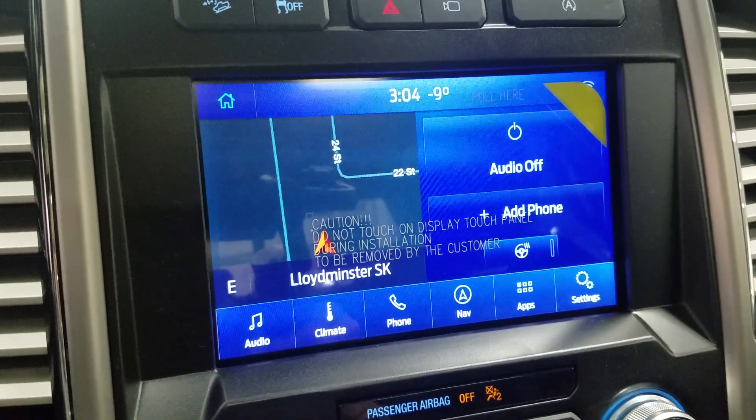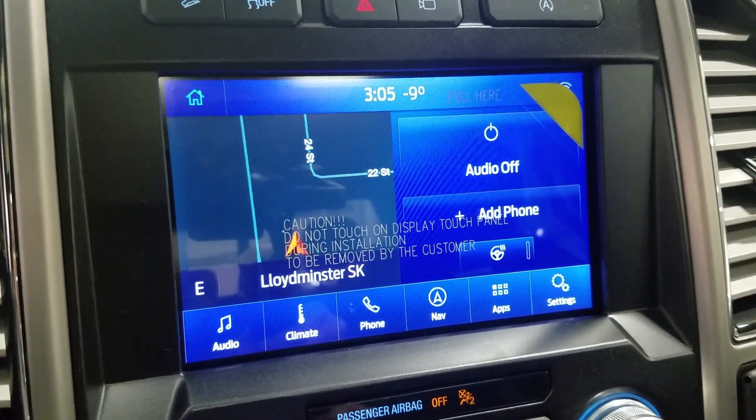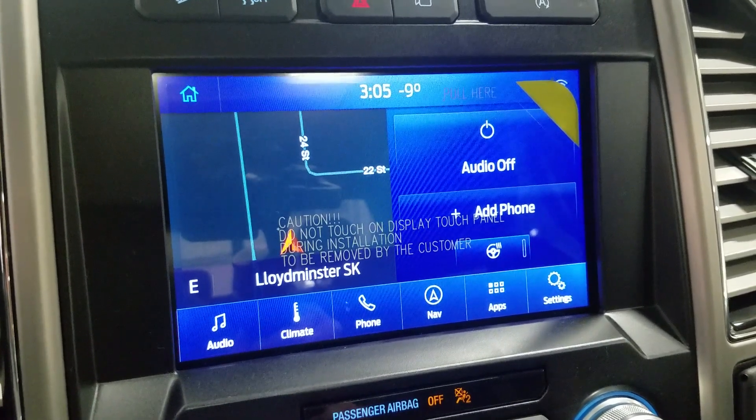As we look ahead, we have our SYNC 3 8-inch touchscreen display, which allows for audio control, climate control, phone connectivity, navigation, and other apps, including Apple CarPlay and Android Auto.